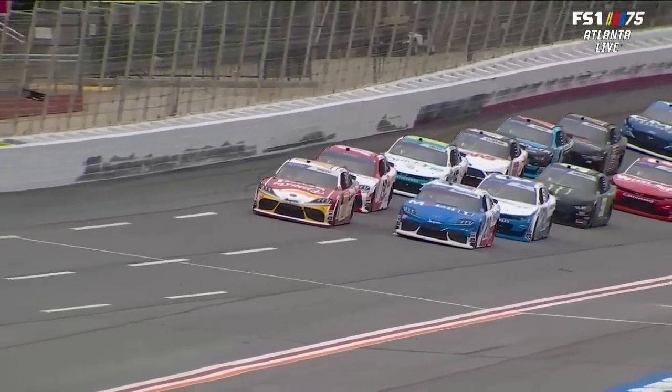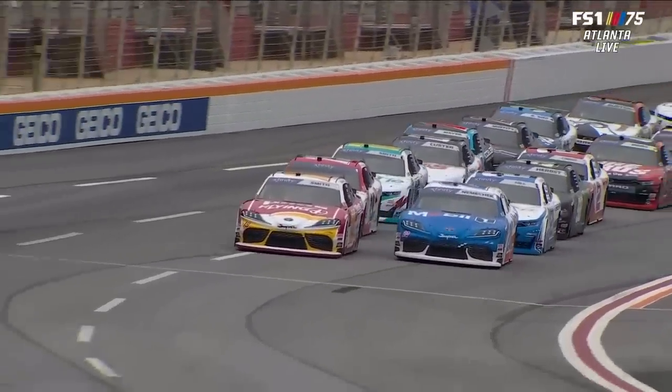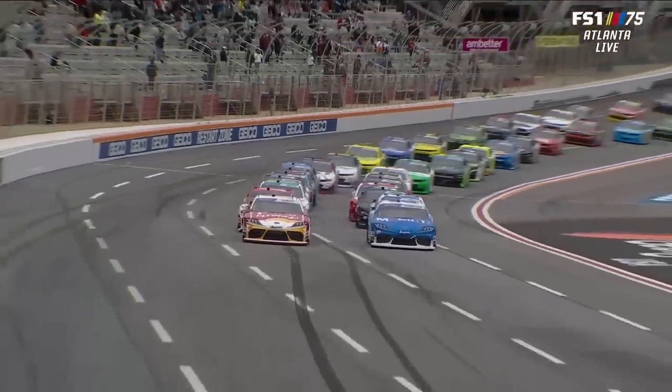Good luck, buddy. He's got a lot on his mind. Part two of our NASCAR doubleheader, the Xfinity Series at Atlanta Motor Speedway. Off we go.